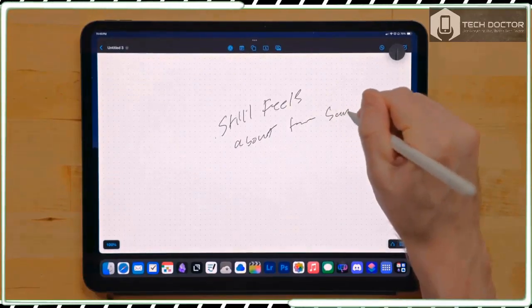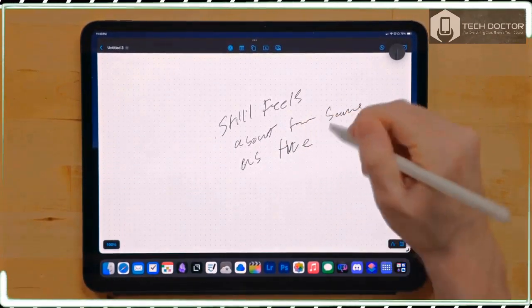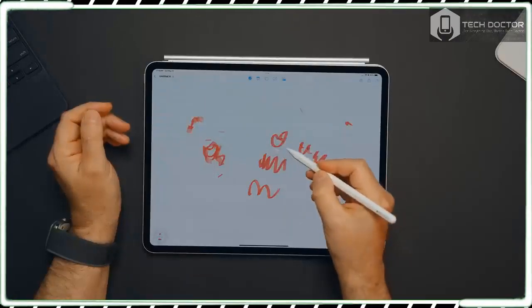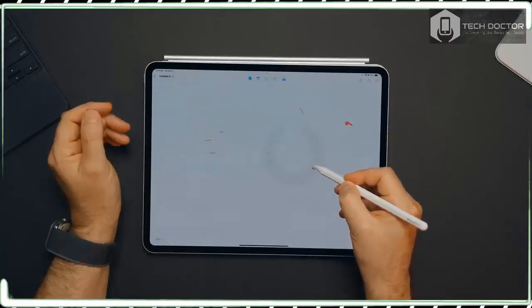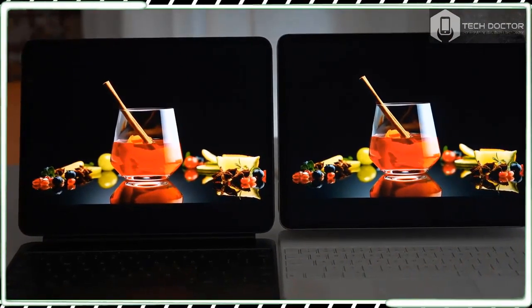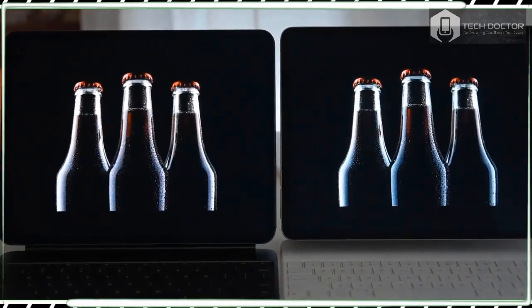Watching the same Dolby Vision 4K footage, the new iPad Pro 13-inch offered more detail in very dark scenes, with textures visible that are obscured by shadows on the 2021 model. There was also no visible bloom with the iPad Pro 13-inch 2024 — that is, where light leaks from bright objects into adjacent dark areas.